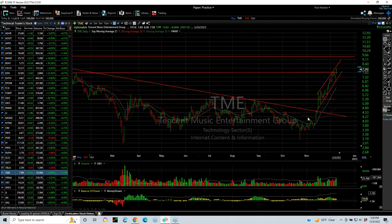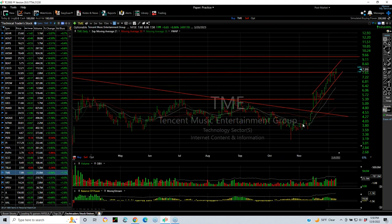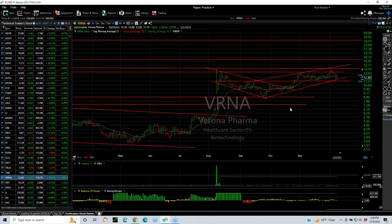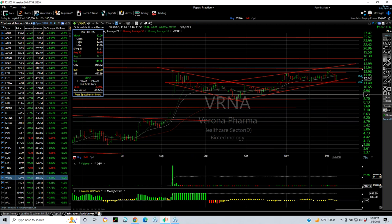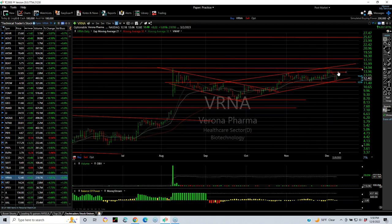TME had a breakout of a big base pattern — it just keeps running. Beautiful chart. Your target now: 9.5. VRNA popped, broke out, pulled back and retested. As long as it holds support at 11.5, I'm good. Targets at 14.5, 16, and 17.5.